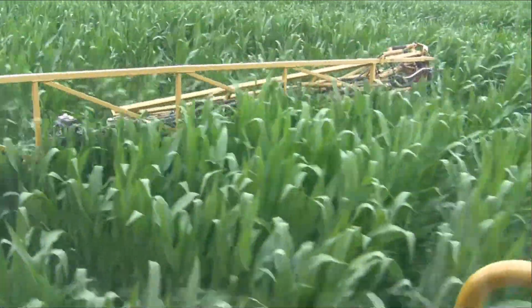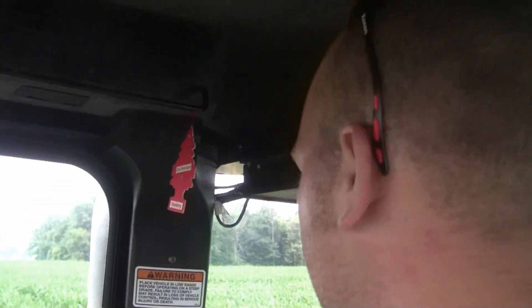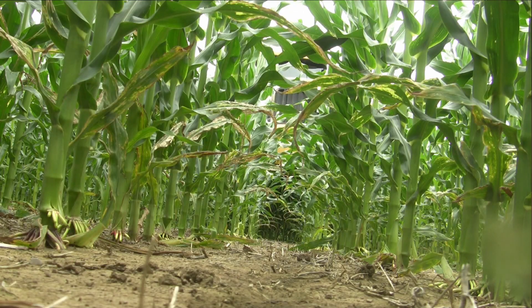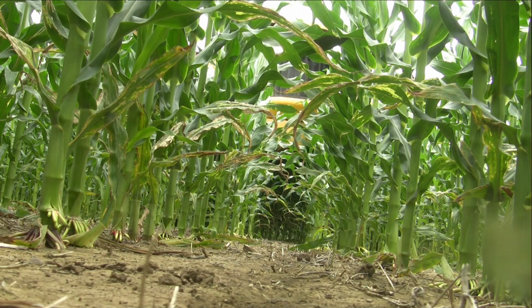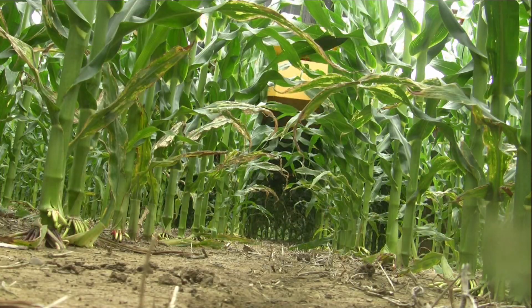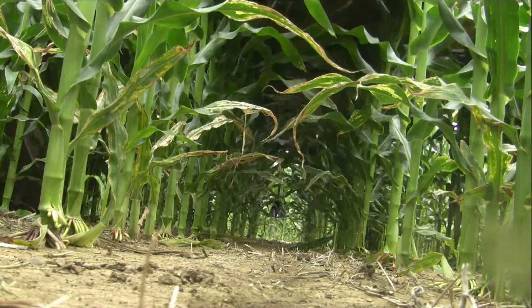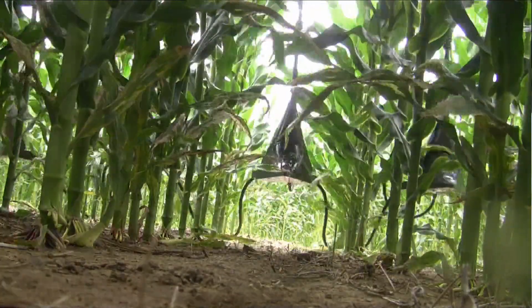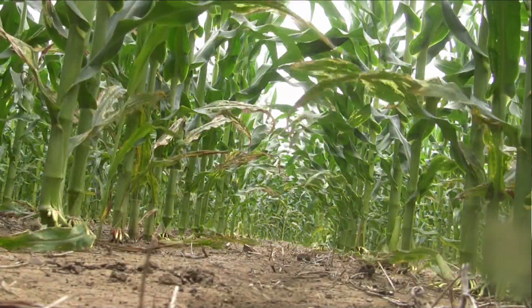This is our third year running it. The first year we didn't get a good trial. Last year we ran a good portion of our corn, and some strips we did see up to 10 to 15 bushels per acre increase. We'd like to get a couple more years of data, but I think we're definitely seeing some benefit by getting the nitrogen on later, closer to tassel.